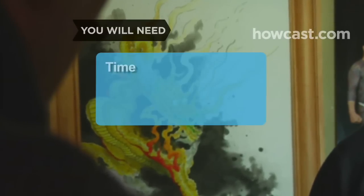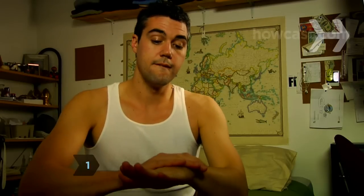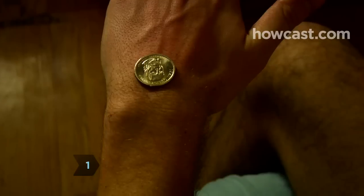You will need time to research options and self-awareness. Step 1: Before you even consider the what and where of your tattoo, really think about whether you want to make that commitment.